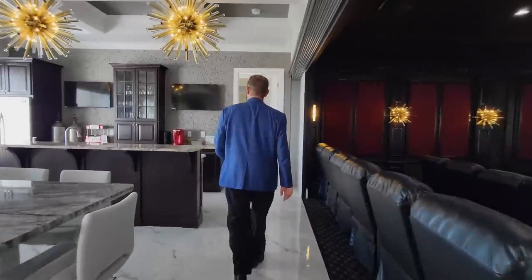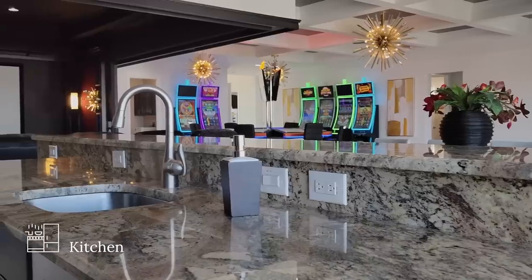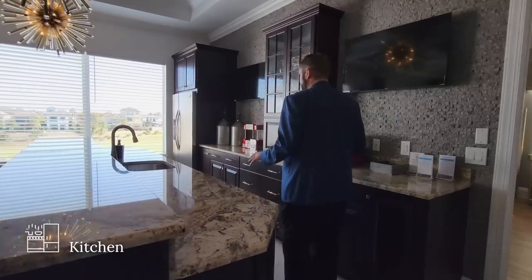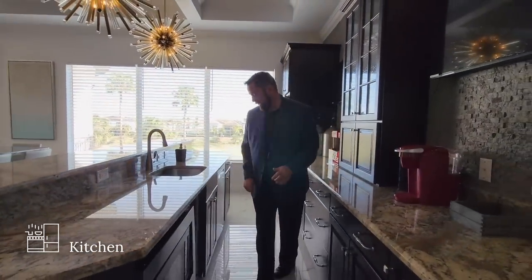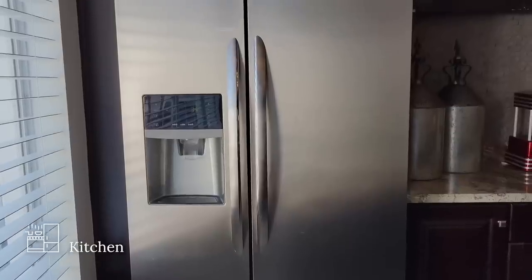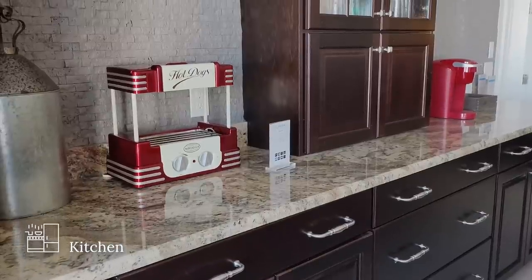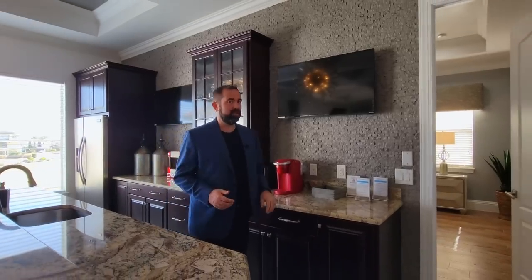The secondary kitchen upstairs has beautiful cabinet work, granite countertops, a microwave, ice maker, sink, faucet, dishwasher, and a full fridge. There's plenty of cabinet work and shelving for glasses, wine glasses, and more. The colors throughout this house are really done very well.